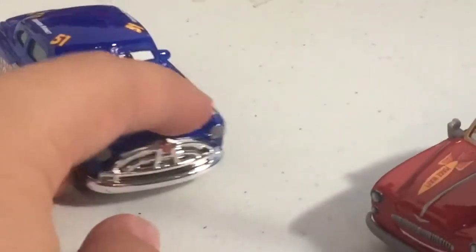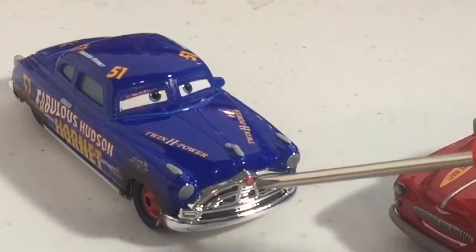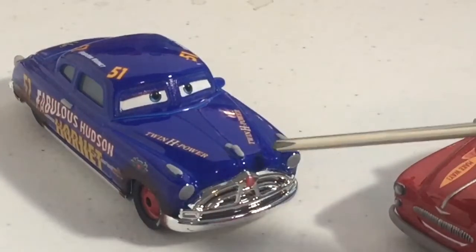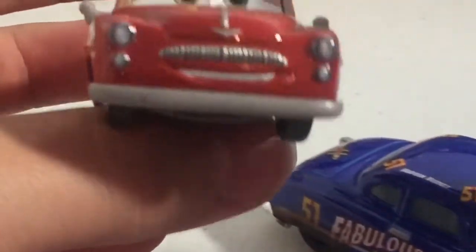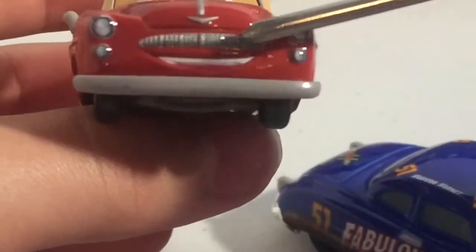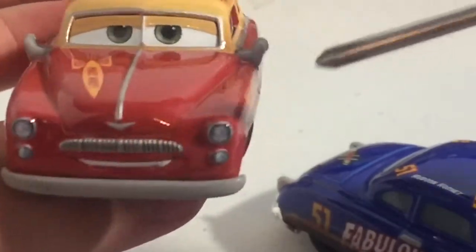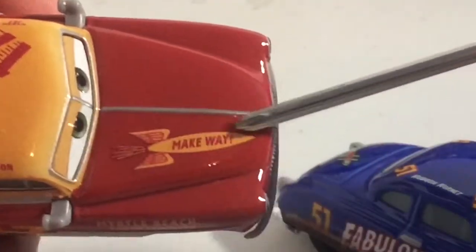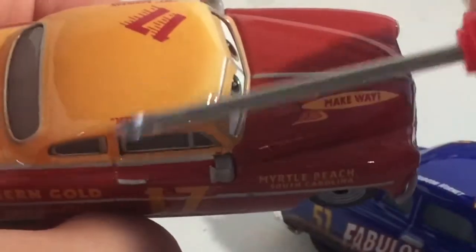I will compare him with the original China dirt track Doc after I finish. Going over to Jett Robinson — he has this really nice kind of grille mustache there, a silver with a gray front bumper, his headlights, a stripe on the hood, and a rocket that says 'Make Way.'